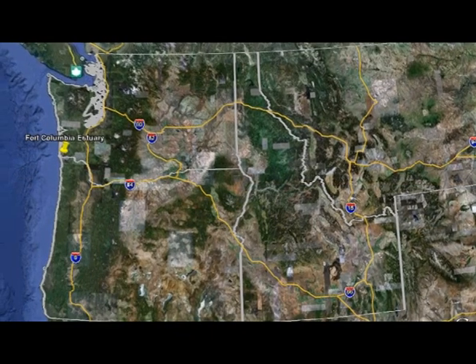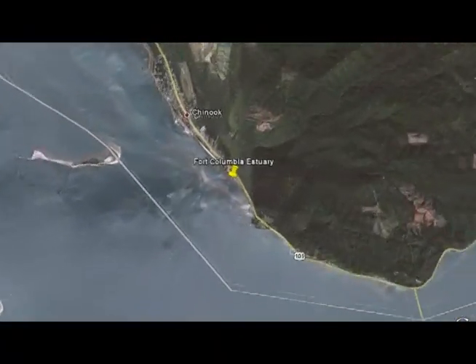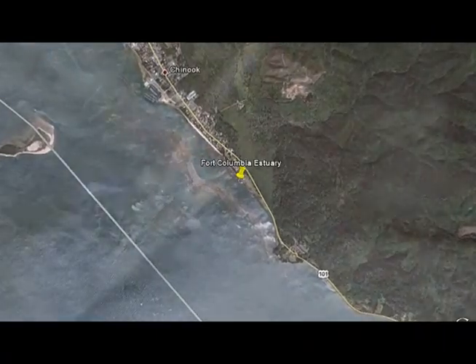Let's begin our journey in the Columbia River estuary, where the vast Columbia meets the sea. This first story showcases a BPA-funded project near the mouth of the river at Chinook, Washington, opening up important habitat for young fish.